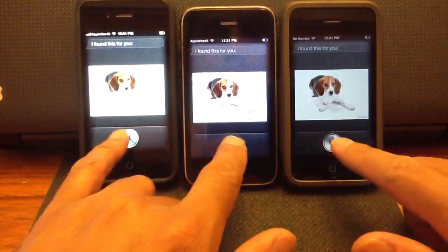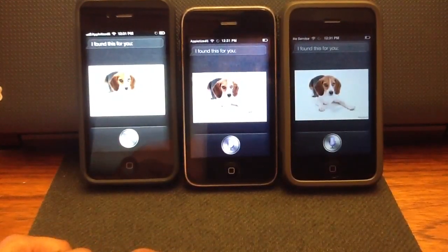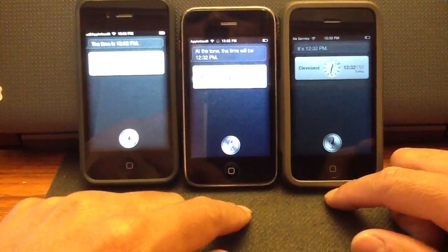So let's keep trying this out. What time is it? It's 12:32 p.m. Who is Barack Obama?